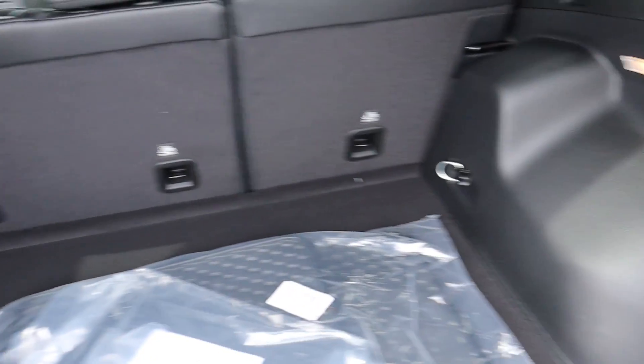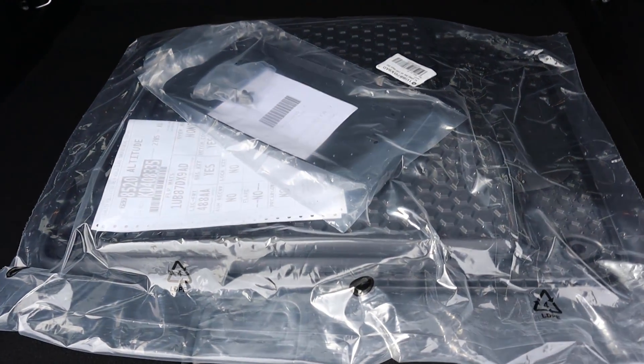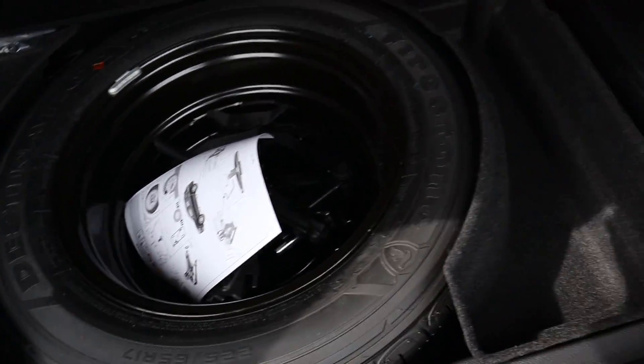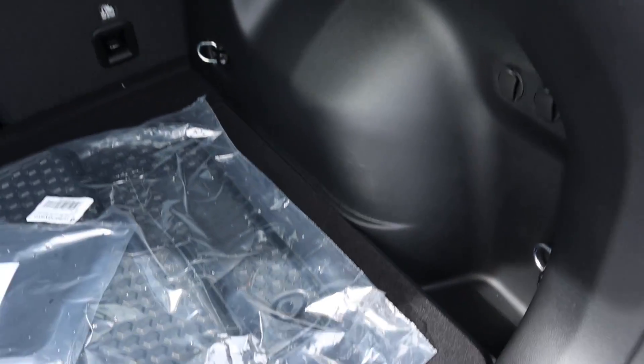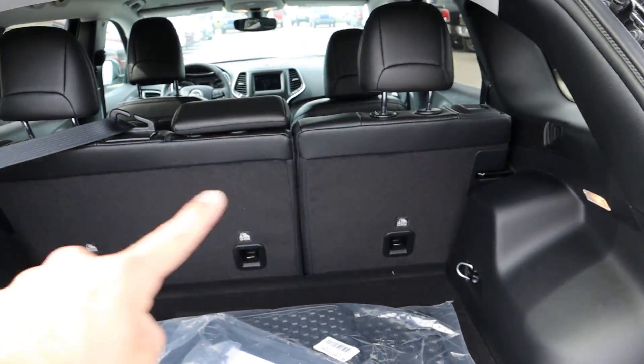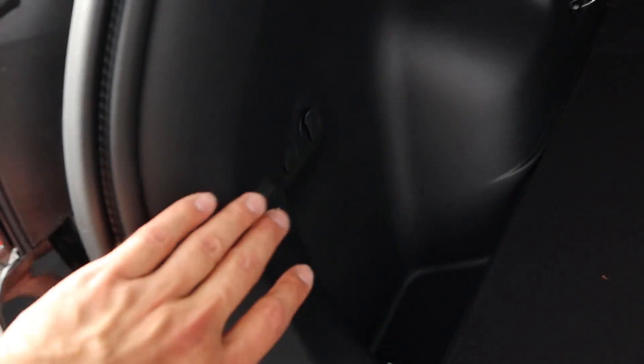Walking inside the cargo area, there's a ton of storage space, a little power outlet, and they've put the floor mats back here. Under the floor we actually get a spare tire — not a lot of manufacturers are doing that. There's also some extra storage on the sides with little storage pockets, and you can fold the seats down if you need extra cargo space.